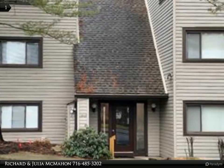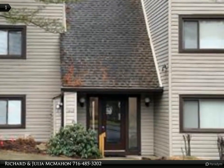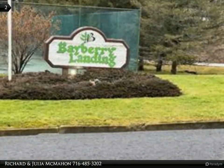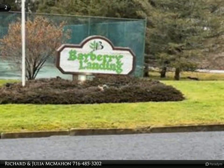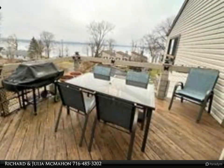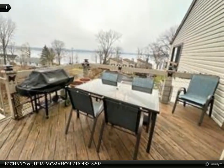Open floor plan with vaulted ceilings and loft. This three-bedroom unit is well cared for with updates including new appliances, updated bathrooms, hardwood flooring, and new bedroom sets. Living room with wood-burning fireplace leads to sliders to your private deck with lake views.